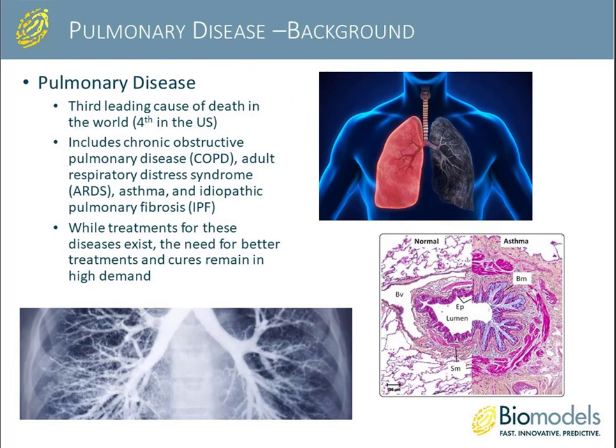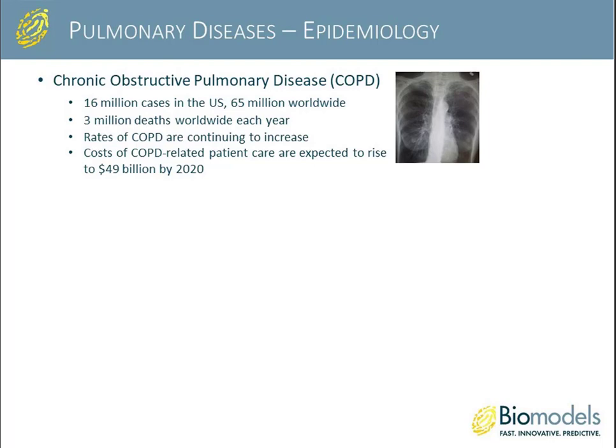As a brief intro to pulmonary disease, it has a huge impact in the world — it's the third leading cause of death globally and fourth in the U.S. Some of the diseases we're referring to are chronic obstructive pulmonary disease (COPD), adult respiratory distress syndrome (ARDS), asthma, and idiopathic pulmonary fibrosis. While a number of treatments currently exist, there is always a need for better treatments and cures remain in high demand.